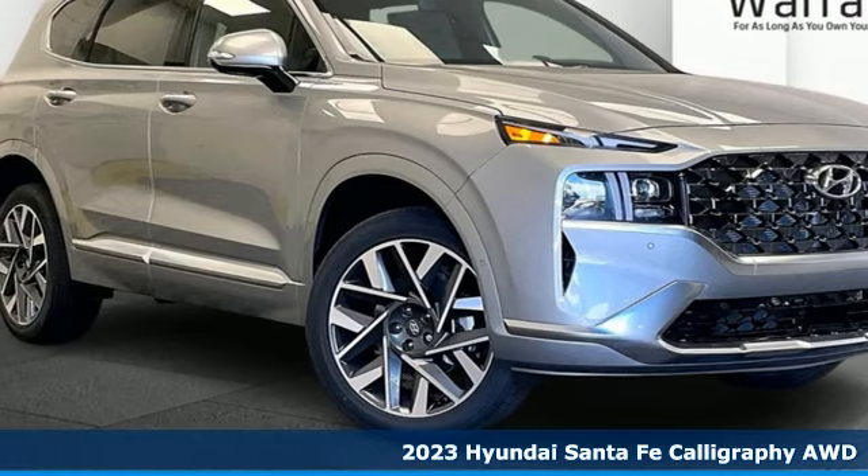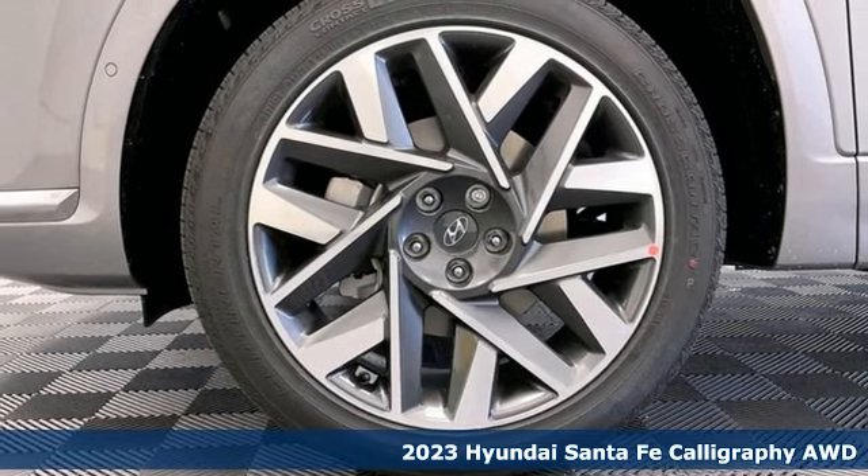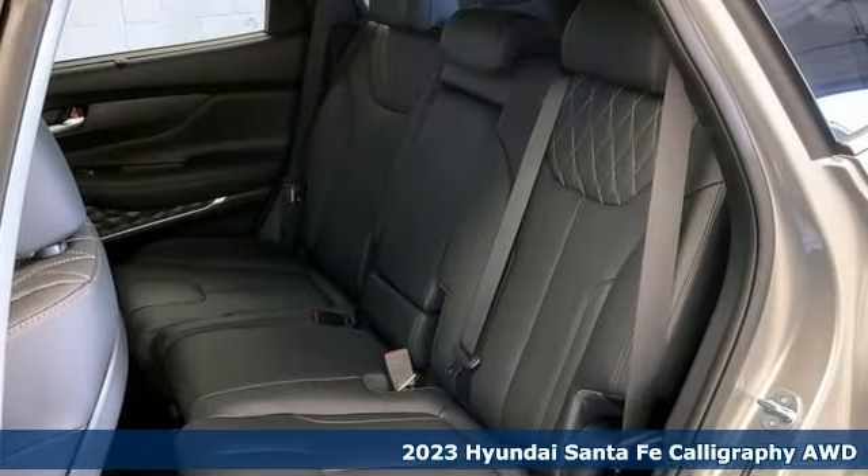It's a new 2023 Hyundai Santa Fe. Hyundai's attention to detail means a better driving experience for you, and it comes with all the amenities you need.